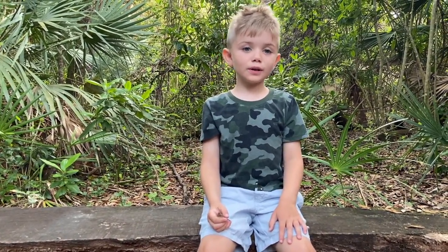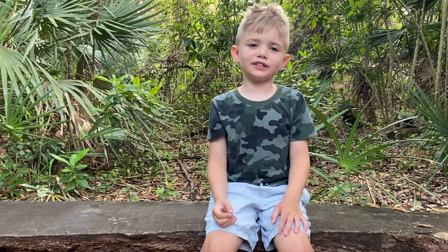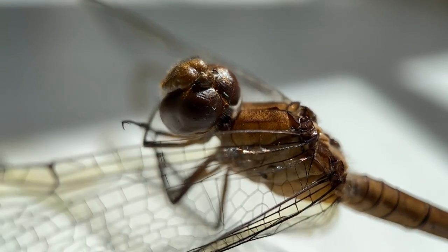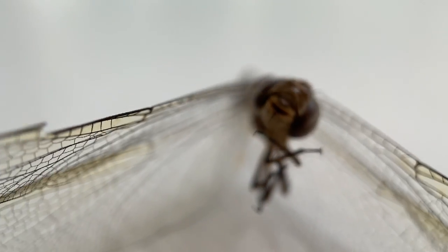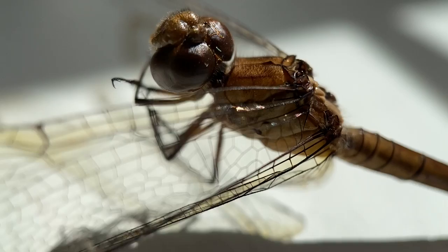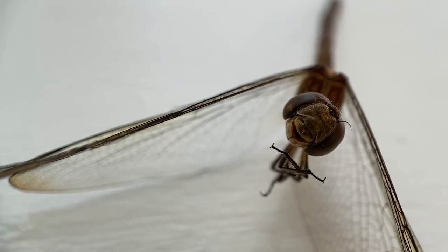Dragonflies can catch their favorite food by wrapping their legs into a basket. I wish I was holding a live one so it could eat some mosquitoes. Dragonflies have two large compound eyes made of a thousand little eyes, allowing them to see in every direction — giving dragonflies the best eyesight in the bug world.